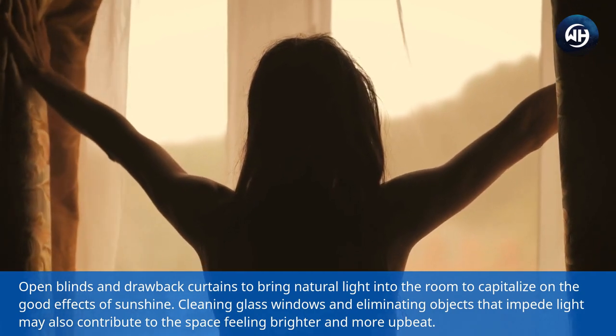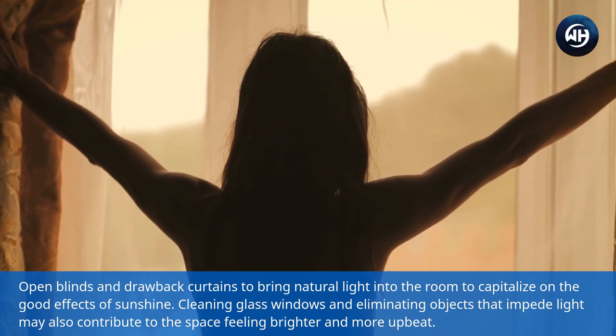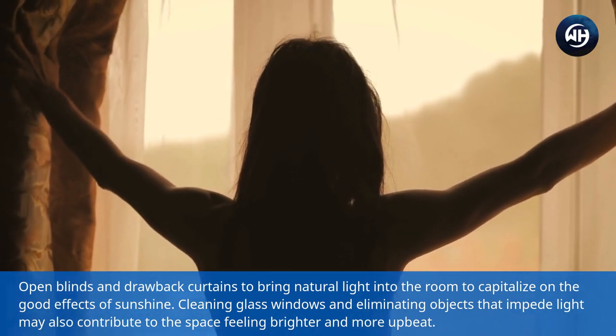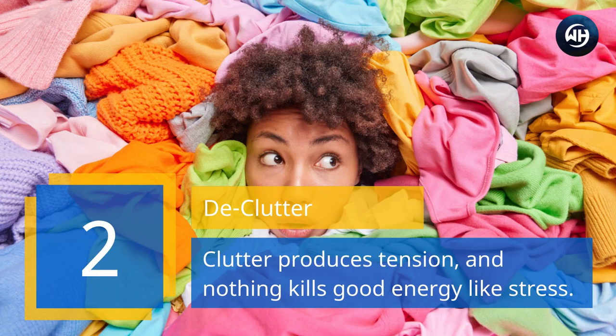Open blinds and draw back curtains to bring natural light into the room. Cleaning glass windows and eliminating objects that impede light may also contribute to the space feeling brighter and more upbeat. Number two: declutter. Clutter produces tension, and nothing kills good energy like stress.